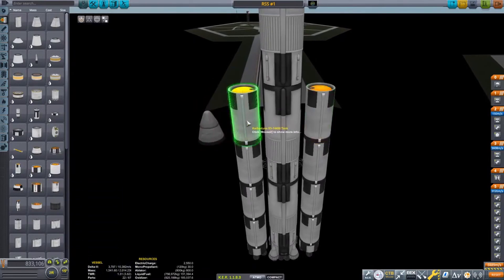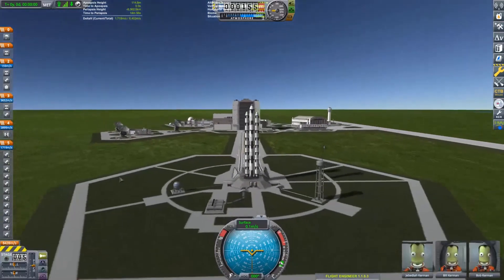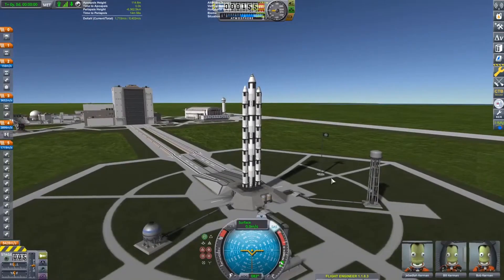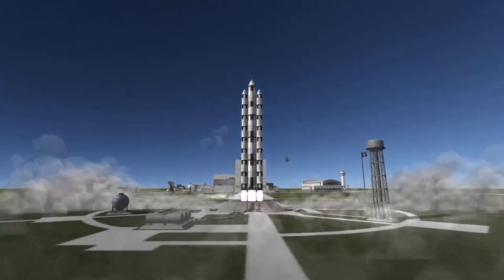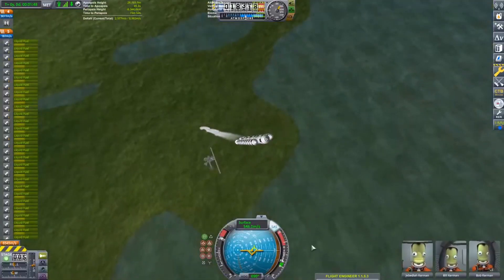Oh boy, that's a weird-looking rocket. Very, very weird. But very, very working! Here we go. Five, four, three, two, one. Liftoff of attempt number two in the RSS thing here. This is looking a little bit better.